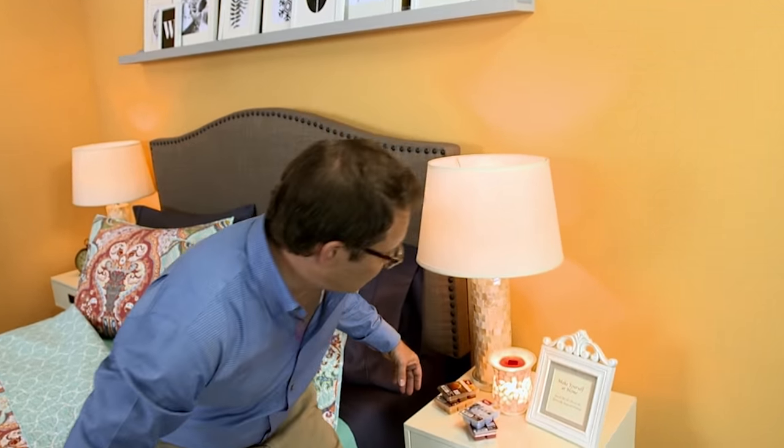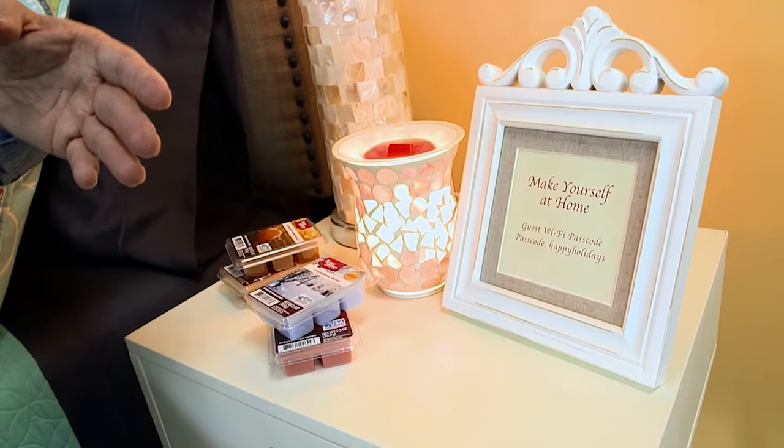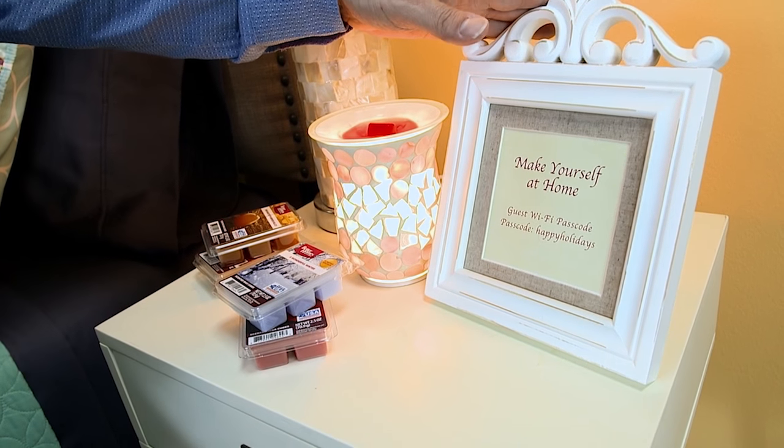As your guests settle in for the night, we've added a lamp for those who like to read. Also, everyone is going to need the Wi-Fi password, so we put it in a frame to keep it handy for them.